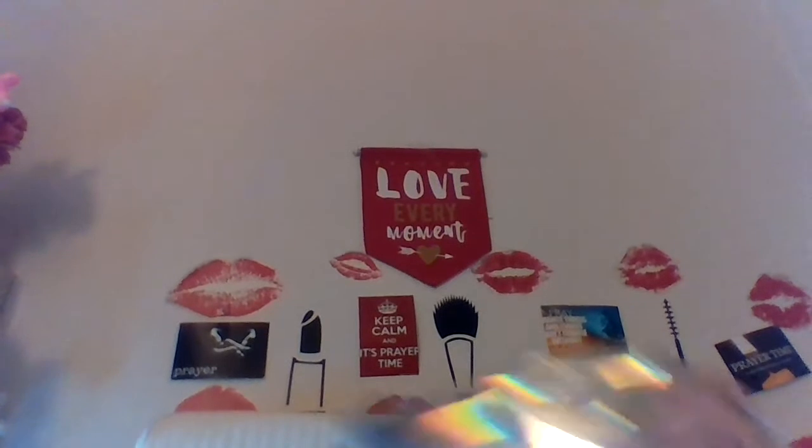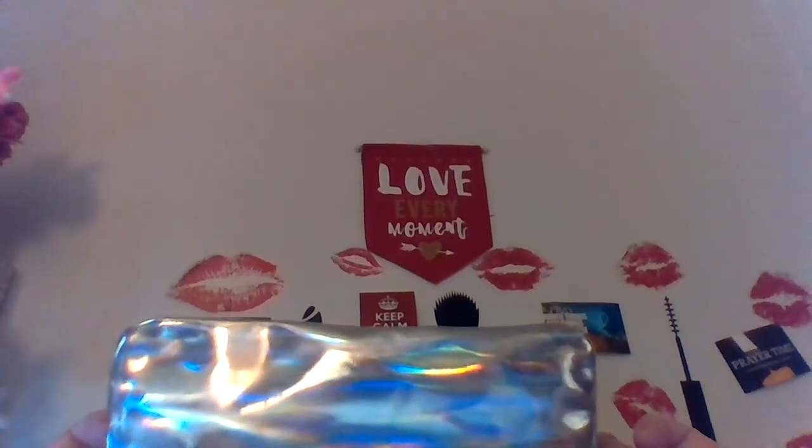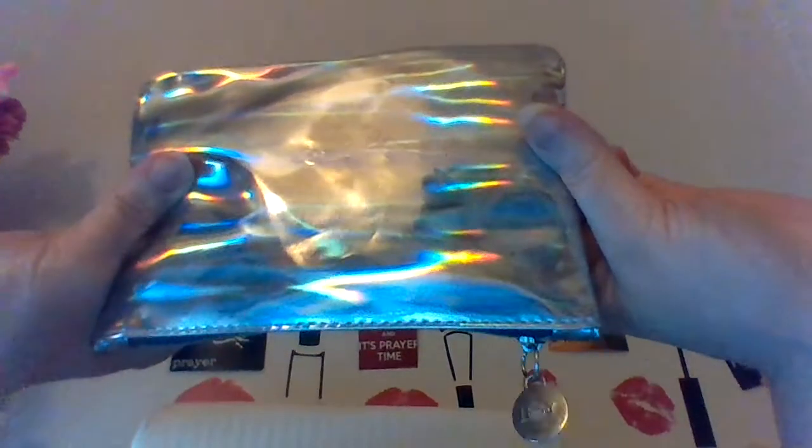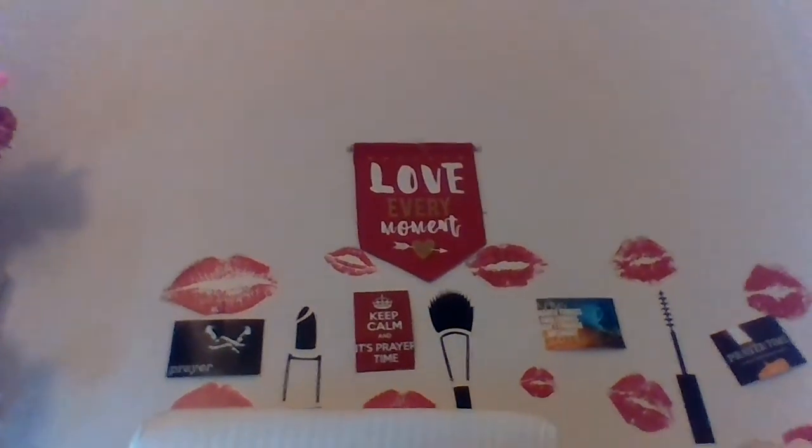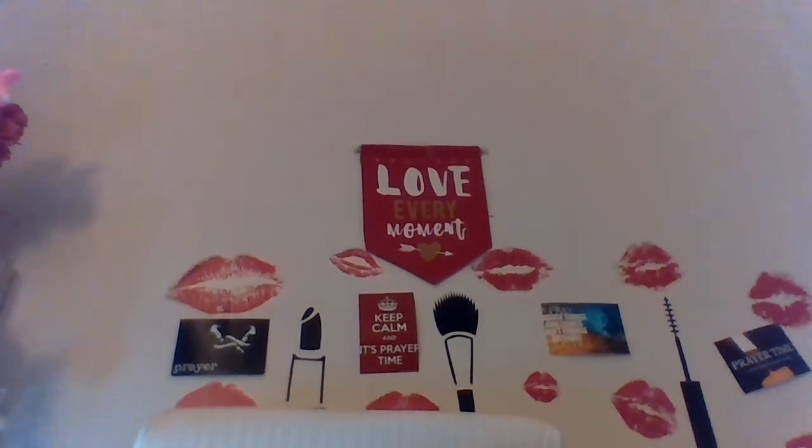I got my Ipsy today. It's a silvery, kind of holographic bag. It's okay, not one of my favorites, but I like what I got inside.